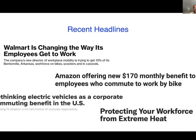Here are a couple of recent headlines of companies starting to support their employees around climate. Walmart is doing work to help its workforce access bikes, scooters, and carpools, reducing car usage. Amazon is similarly offering a monthly benefit for commuters who bike to work, and thinking about EVs as a corporate benefit for employees. There's also growing attention on how to protect your workforce from extreme heat. As there are greater climate impacts, this will just be talked about more frequently.